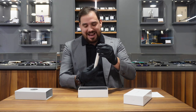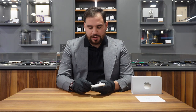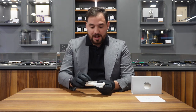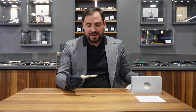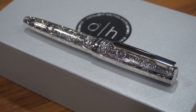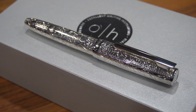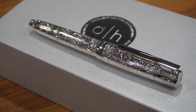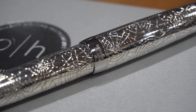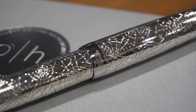Autohood is famous for creating machine-made guilloche with machines they have built themselves, but here we're talking about a completely handmade guilloche by one of their artisans. Creating a piece like this by hand takes a lot of time. What first catches the eye is the beautiful shine, which will obviously fade over time as the sterling silver oxidizes and develops a beautiful patina.